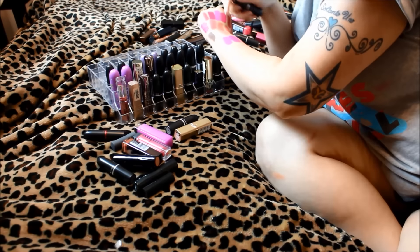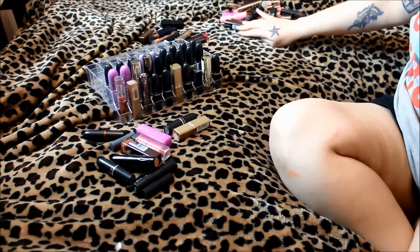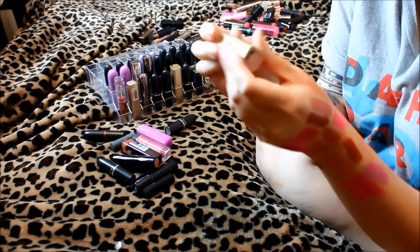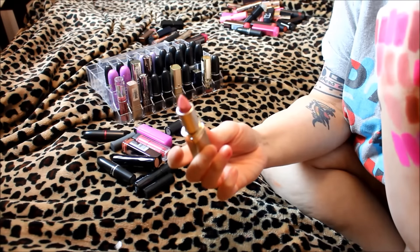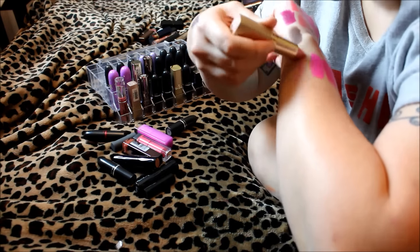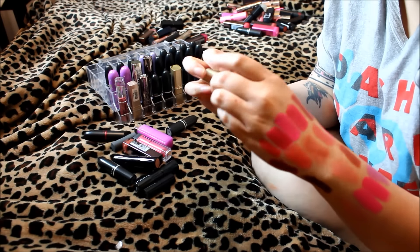This is L'Oreal number 135 in Ballerina Shoes. I can already see it's going to be very frosty. It's also extremely sheer — you can't even see it. This is definitely going into the get rid of pile. Holy crap, the get rid of pile is humongous.